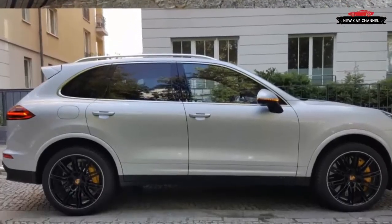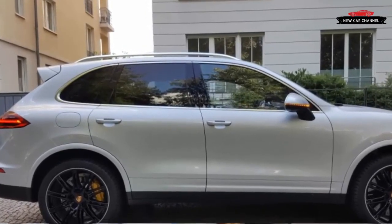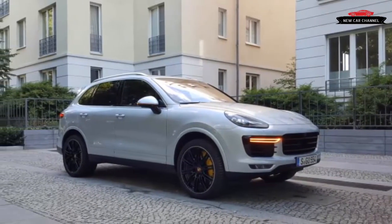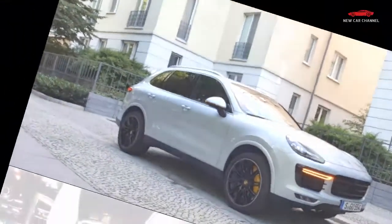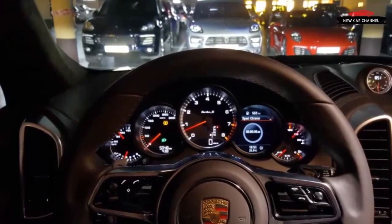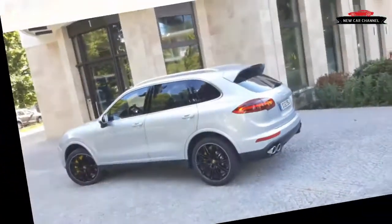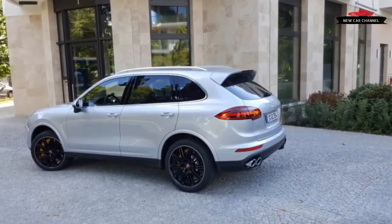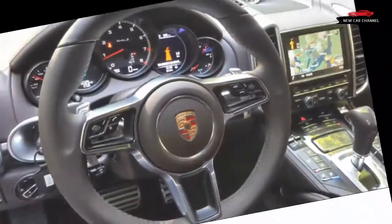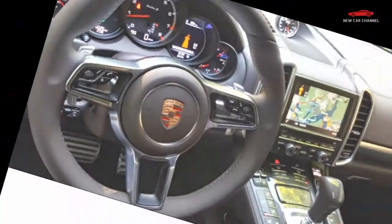The 4.8-liter twin-turbocharged V8 can hurl the Cayenne to 60 miles per hour in a mere 3.8 seconds. We first drove it in this configuration in February 2015 in far northern Sweden, where there was no real opportunity to explore the added power. The Cayenne Turbo S is especially convincing on its home turf in Germany, where the difference from the regular 520-horsepower Cayenne Turbo is apparent. In the fight for position on the Autobahn at triple-digit velocities, when the passing lane is finally cleared and you need to close that gap in a rush, the extra power provided by this ridiculously fast SUV is most useful.